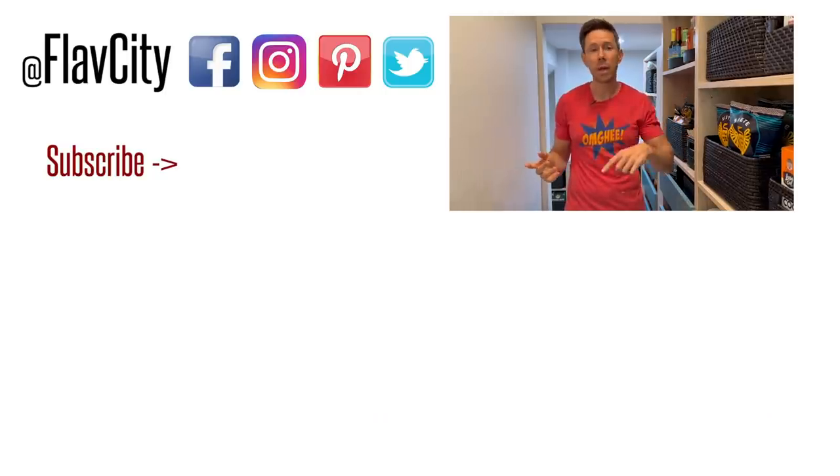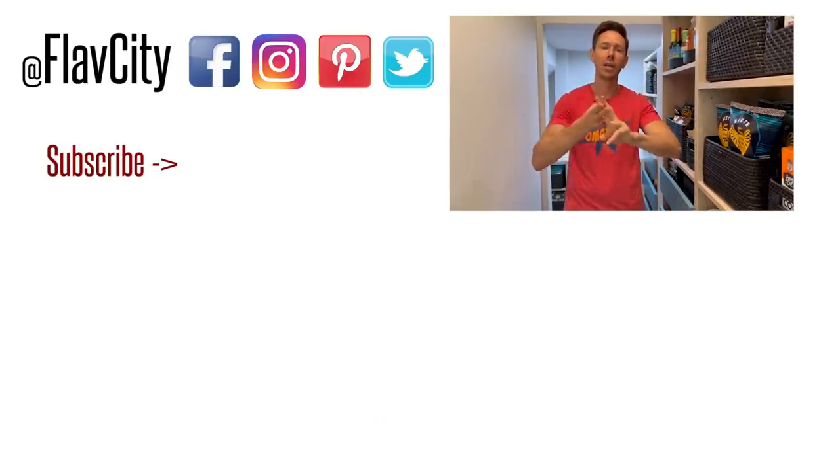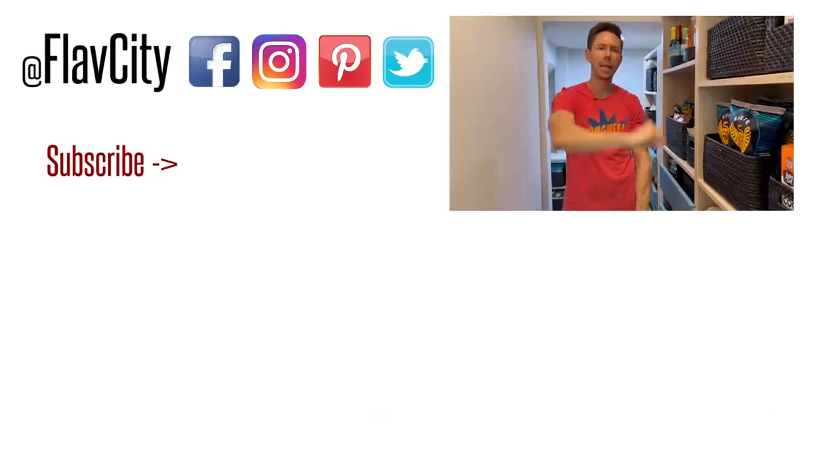I think that is it for what's in the pantry right now, or the FlavCity Market. As soon as we're done with the kitchen, which is about 90% there, we'll do a proper tour of my dream kitchen because Desi and I built it from scratch. There's some really unique stuff in there that you guys might want to see. We'll see you next time for another video. Until then, hashtag keep on cooking — mad love and peace.